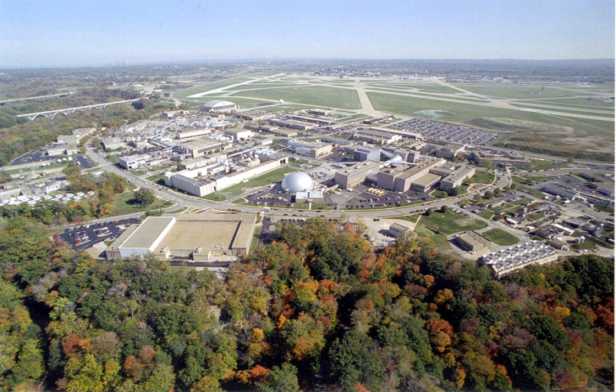NASA Glenn does significant research and technology development on jet engines, producing designs that reduce energy consumption, pollution, and noise. The chevrons it invented for noise reduction appear on many commercial jet engines today, including the Boeing 787 Dreamliner.